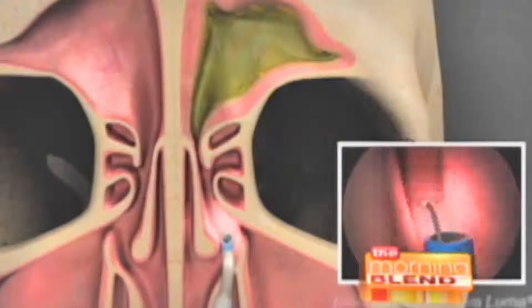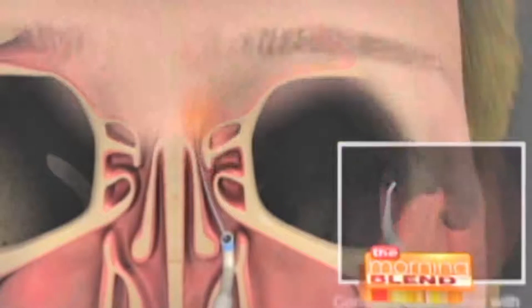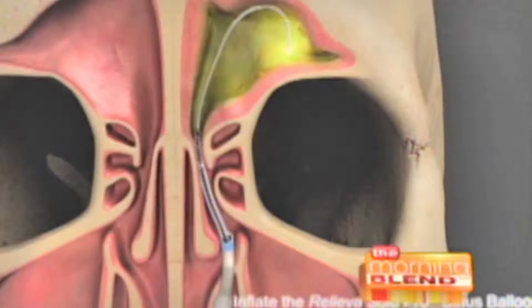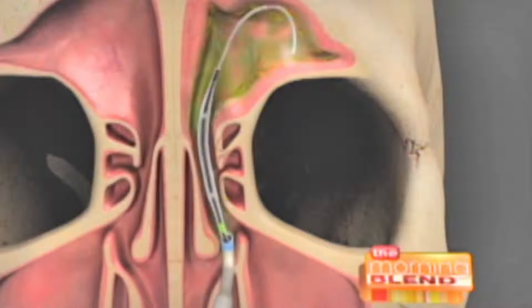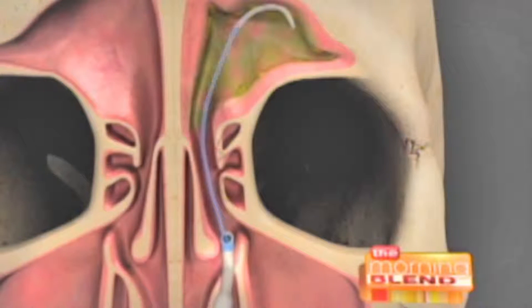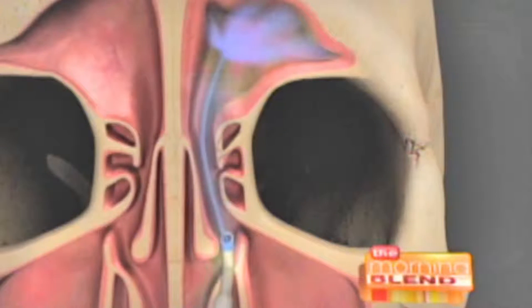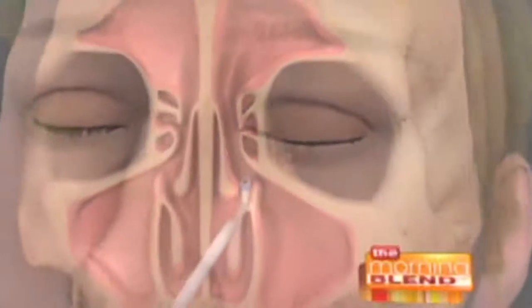He wasn't paying as much attention as I was during the process. We use a little wire and find the natural sinus passageway, and once we find the right spot we put a balloon in over that wire and inflate it to expand the opening. What it's doing is just getting the sinus openings open so they can drain properly and air can get up in those areas properly. And it stays open — those are bony openings that get further opened.